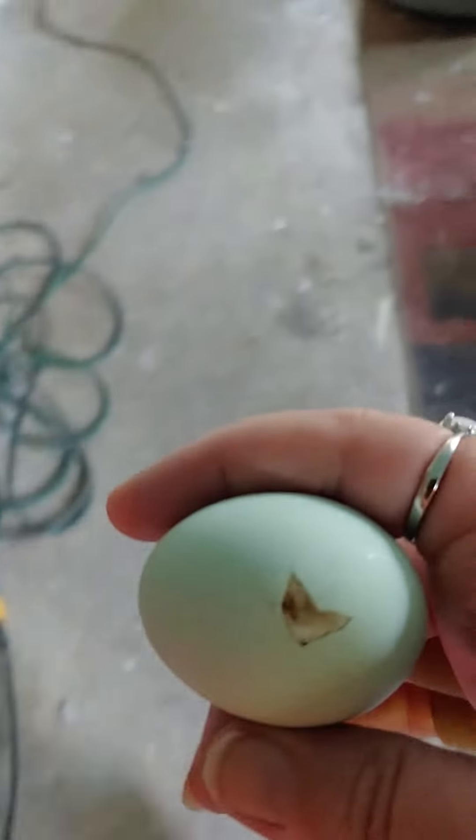There are our guinea hens — the three to four-month-old baby guinea hens. They're doing awesome. And now we have our first chicken.